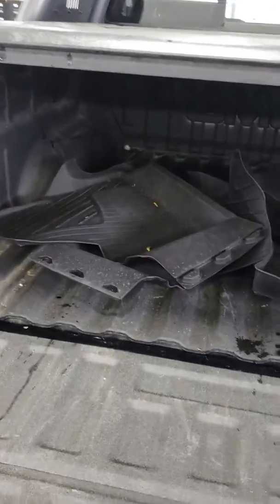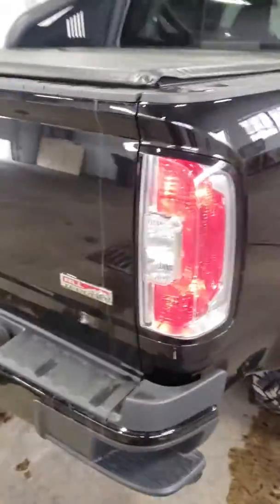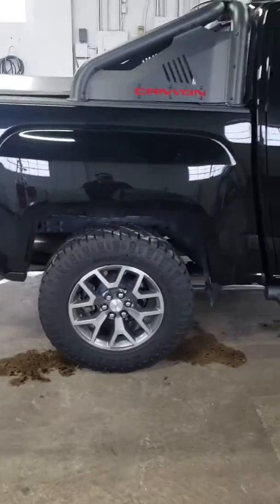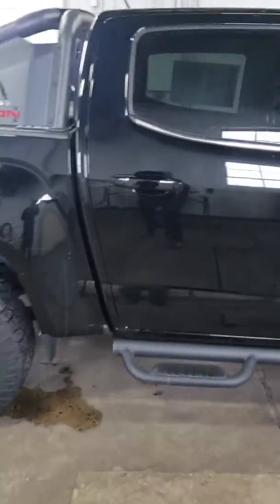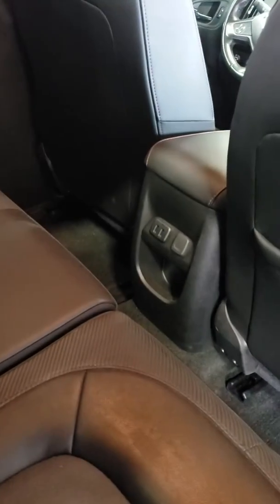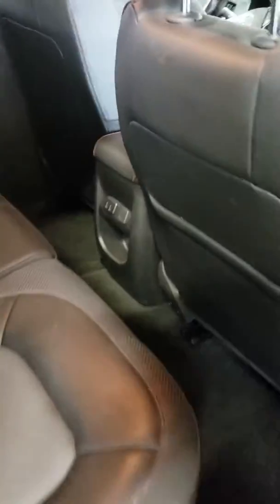It does have a spray-in bed liner and WeatherTech floor mats. There's plenty of space in the rear, and there is storage underneath that as well. I do have a couple of power outlets in the back to keep everyone charged up.